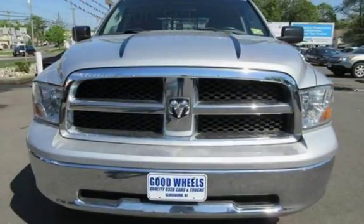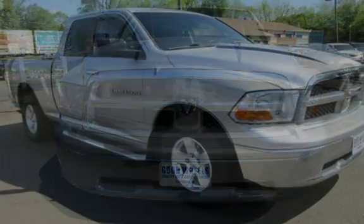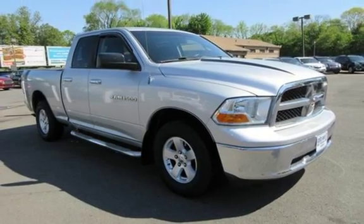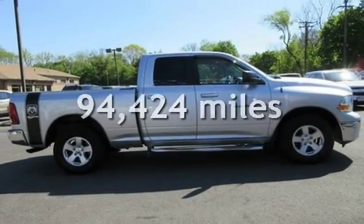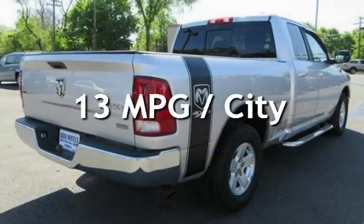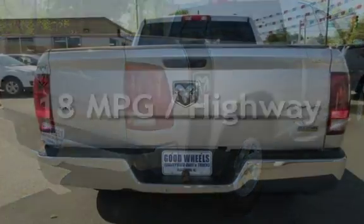This 4-door truck has an 8-cylinder, 4.7-liter V8 engine, with 4-wheel drive and an automatic transmission. This Ram has less than 95,000 miles on the odometer. Estimated fuel economy for this vehicle is 13 miles per gallon in the city and 18 miles per gallon on the highway.